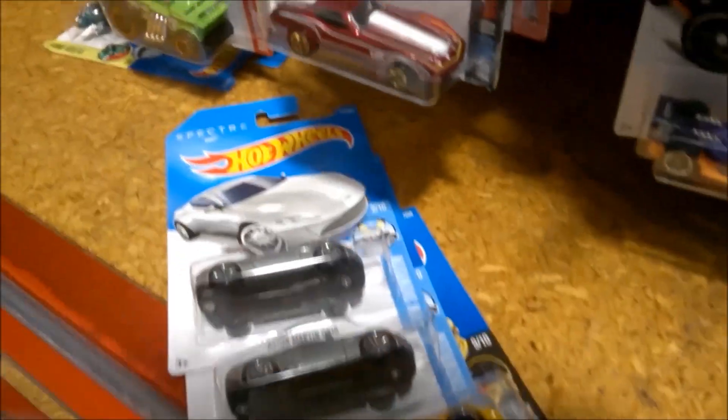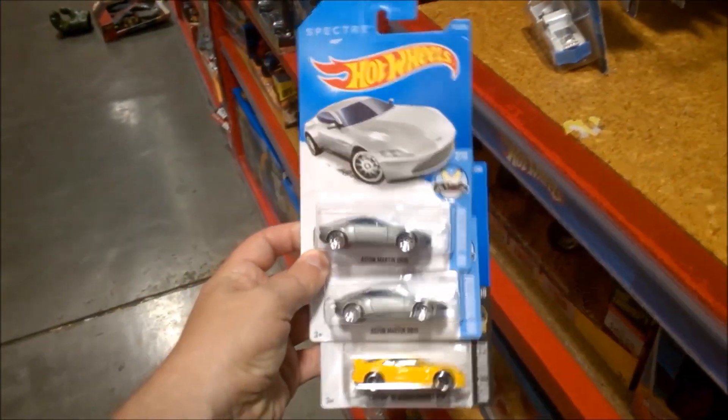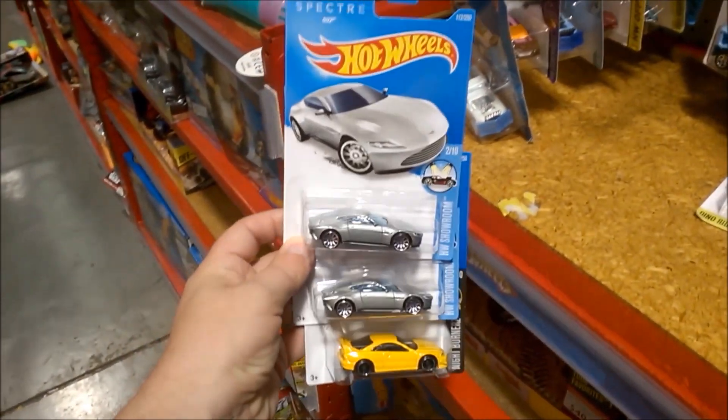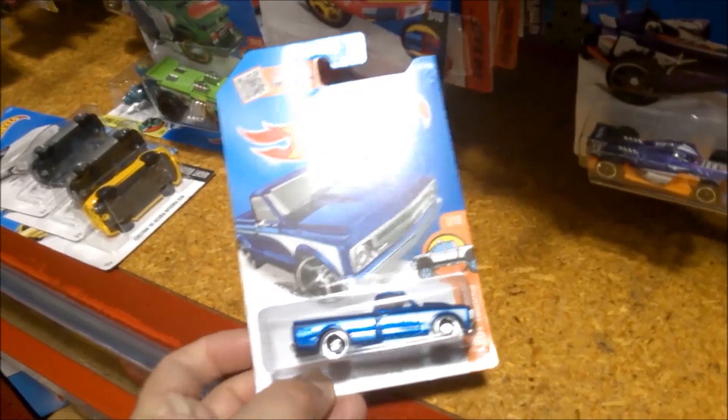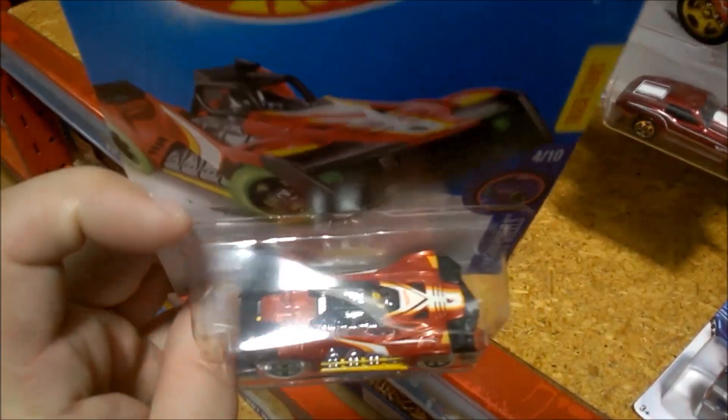These are the three cars that I managed to find from the F case that I want to purchase. I just thought I'd quickly show you these other ones — there's that blue Chevy C10 I found, Voltage Spike — that's a bit odd.